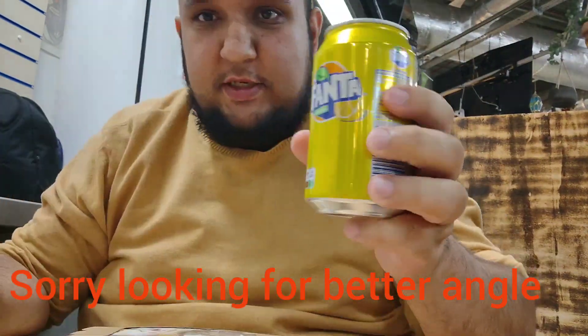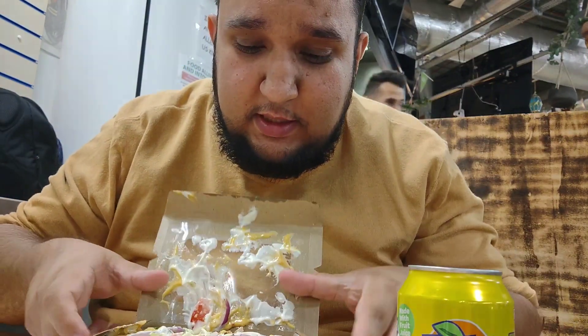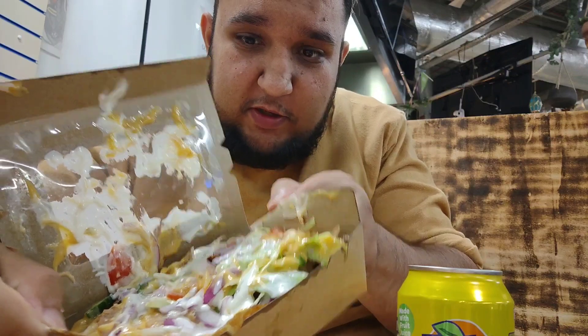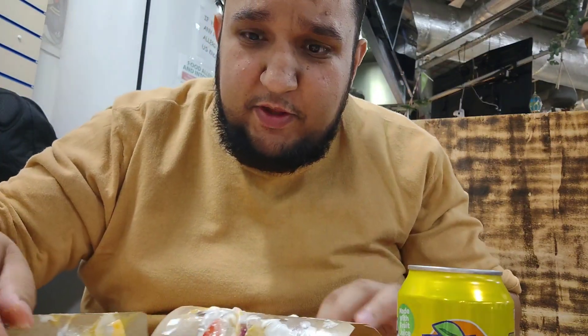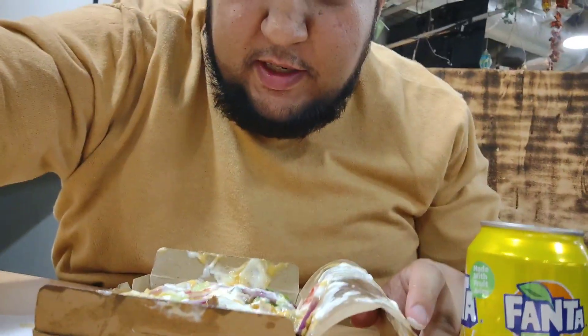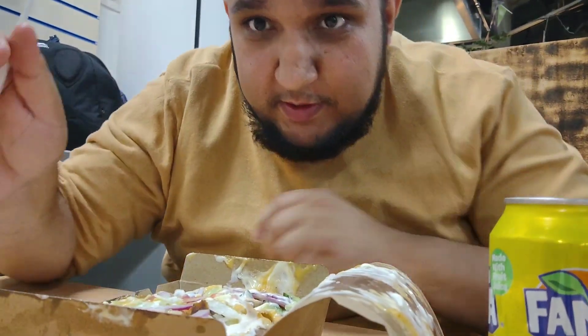I've got a nice cold Fanta lemon, plenty of salad, mayo and chilli sauce on there. I think it's £6.50 with a drink which is quite good. Let's get into this doner. Let me just move this a bit so you can see my face properly — there we go, that's a bit better.